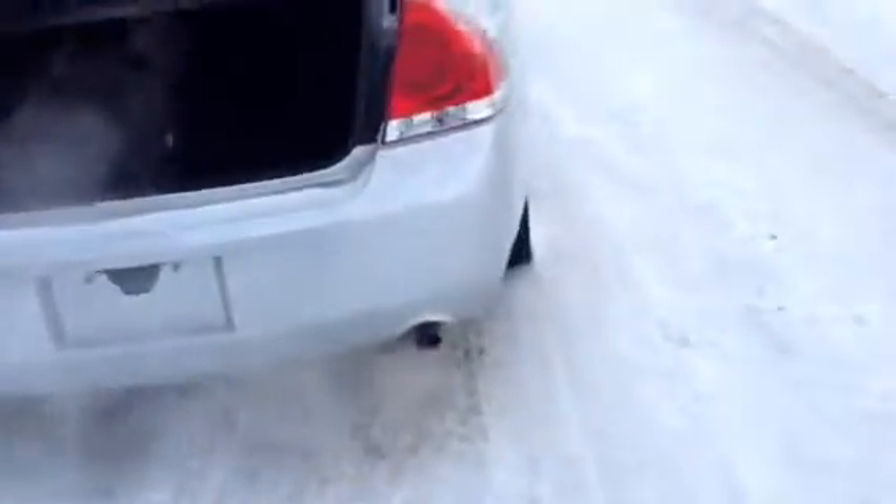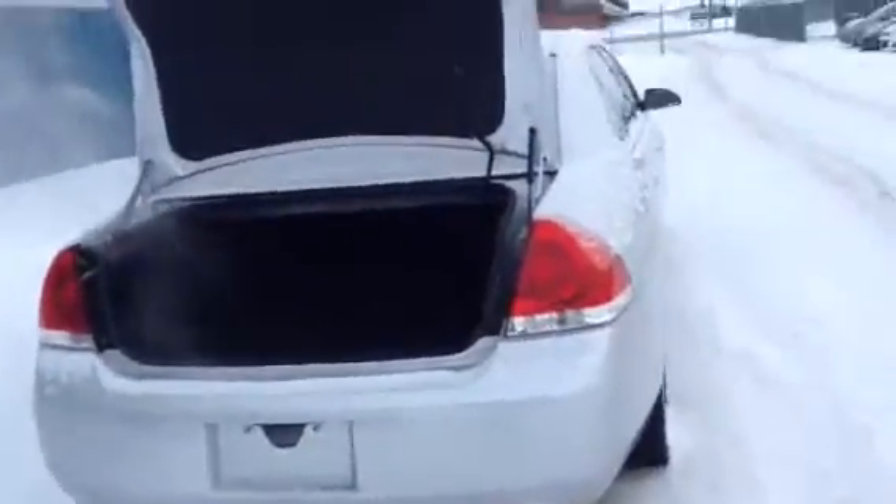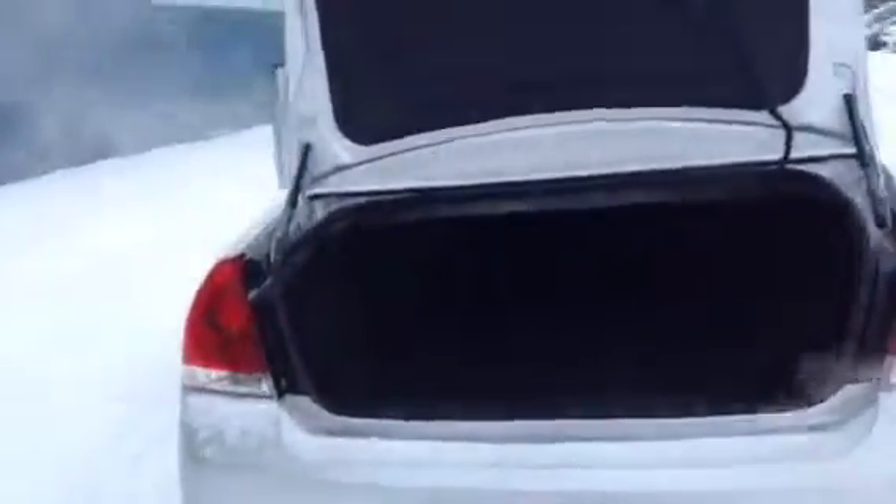Another bonus in this vehicle is that you have a massive trunk — you can fit so much stuff in there — and the seats actually fold down as well. So whether you've got a grocery trip, a Costco trip, or a trip to the mountains and you want to throw a snowboard in the back, you have that option with this vehicle.